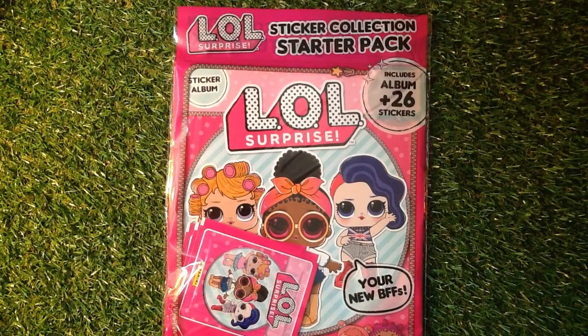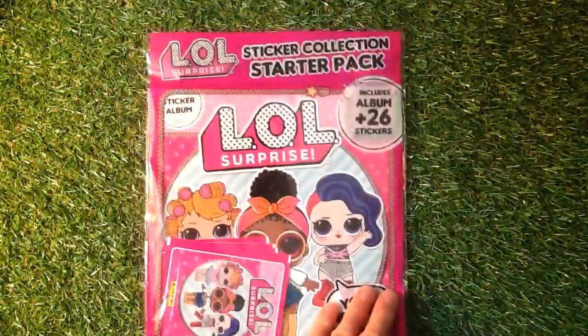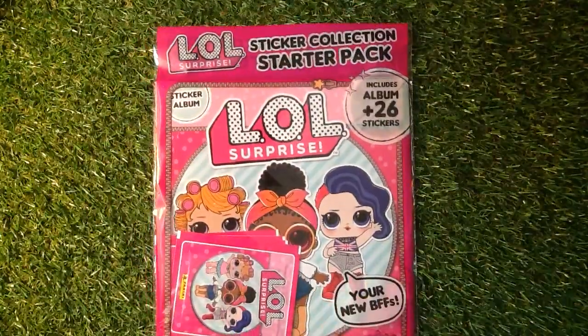Welcome to Trading Card Boss. Today we are doing the LOL Surprise Sticker Collection Starter Pack from Panini. It costs £2.99, and if you're new to my channel don't forget to subscribe and press that little bell icon above the comments section to get these videos to whatever media you are watching on.